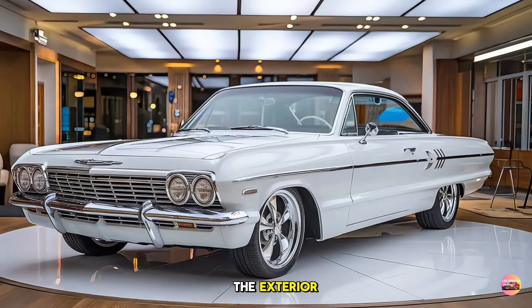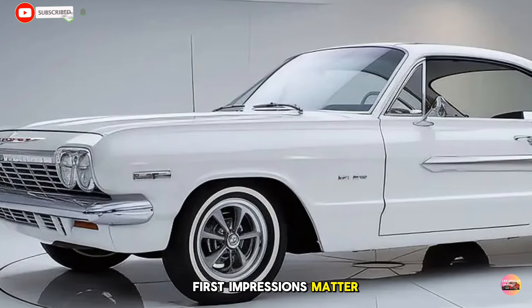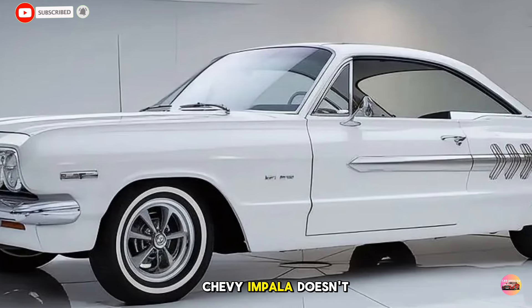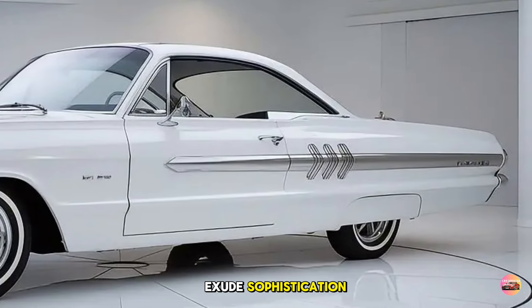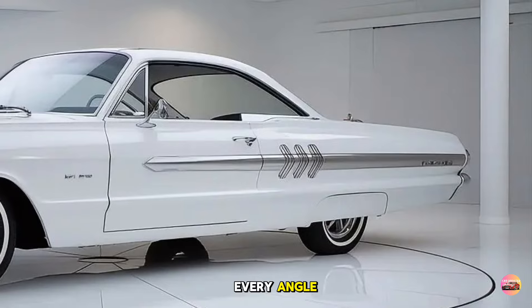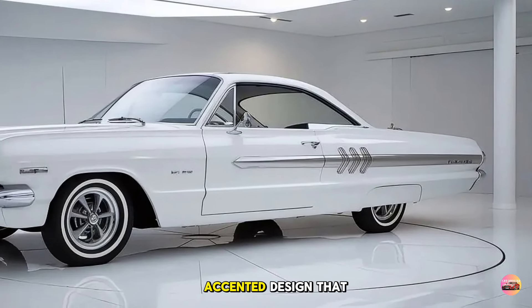Starting with the exterior: first impressions matter, and the 2025 Chevy Impala doesn't disappoint. Chevy has redesigned the Impala to exude sophistication and athleticism from every angle. The new front grille is bold with a chrome-accented design that grabs attention instantly.